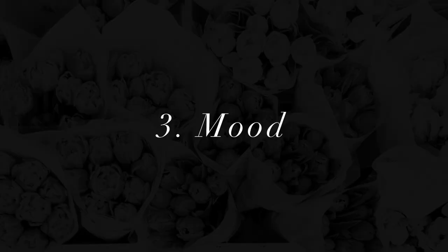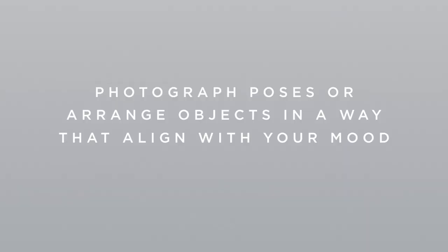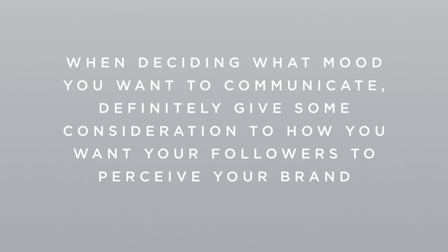And the last area to pay attention to to create a cohesive Instagram feed for your brand is the mood of your feed. Whatever mood you're going for, whether it's energetic, elegant, chic, playful, or whatever else, you'll want to photograph poses or arrange objects in a way that aligns with that mood. If you're having trouble figuring out your colors and lighting, choosing a mood first may help give you more clarity about what colors and lighting would really align with the mood you want to communicate with your brand. When you're deciding what mood you want to communicate, definitely give some consideration to how you want your followers to perceive your brand.